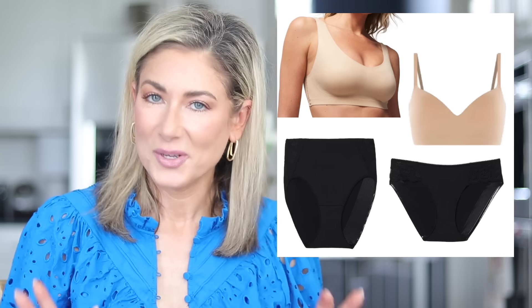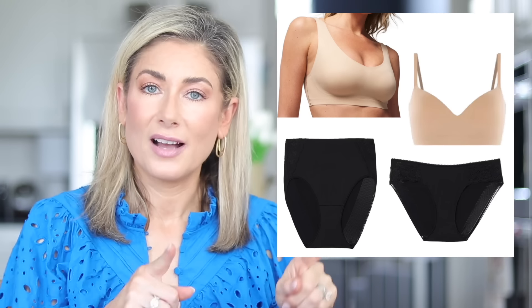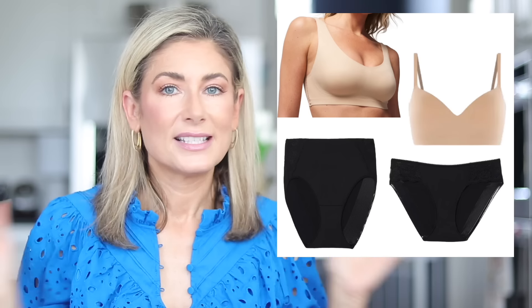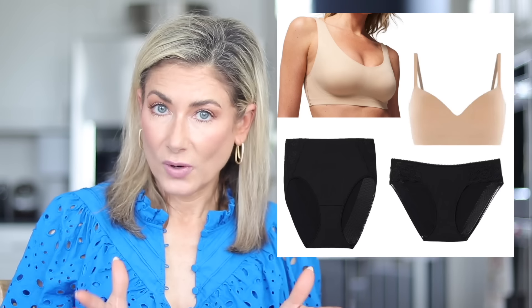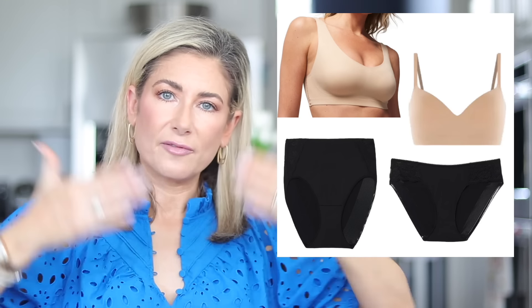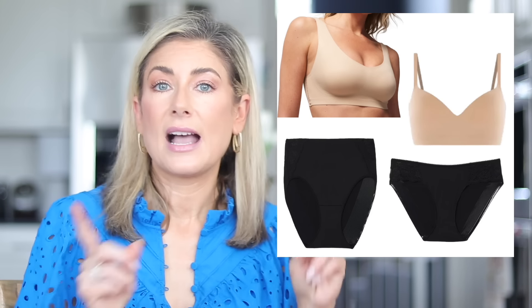For underwear, also from Soma — both from the Vanishing Edge line. The first is a seamless bikini style that doesn't show through pants or dresses. That's what I wear the majority of the time. The second is a high-rise brief style from the same line that I wear in lieu of shapewear — it smooths the front of my lower stomach. If I'm wearing a more clingy dress, instead of reaching for Spanx, I'll reach for those high-waisted underwear.